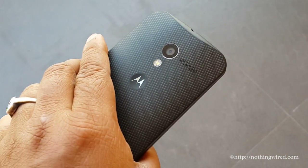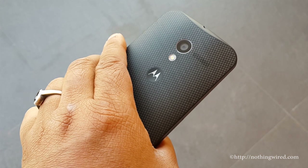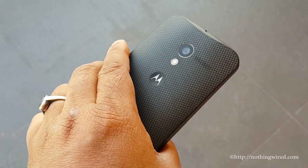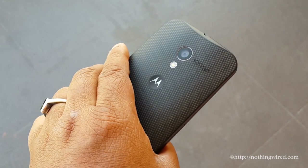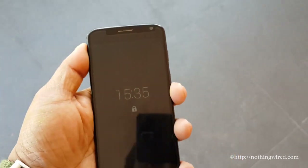On the back side — the black model by the way — you have a nice textured back. Then you have the 10MP auto-focus camera, LED flash, Motorola branding, and the speaker grille. The back cannot be removed.